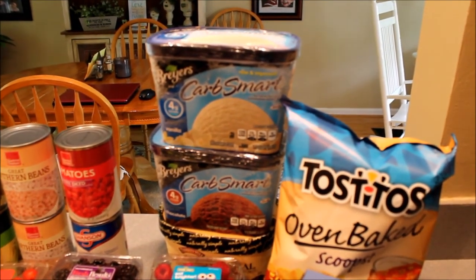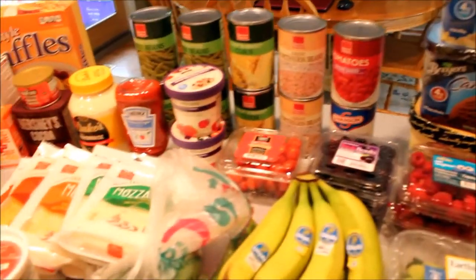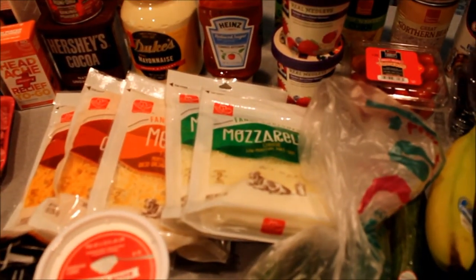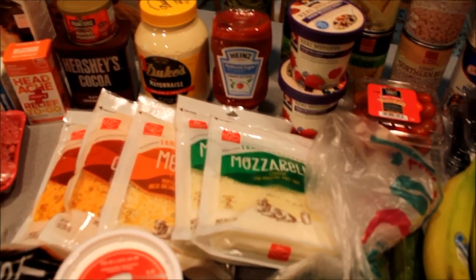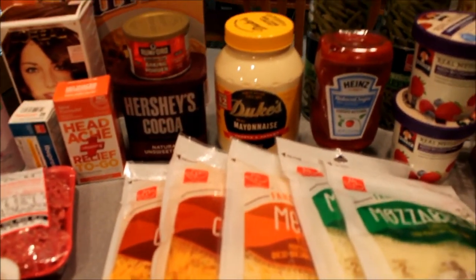I picked up some regular dairy items — I got some eggs, and they had a great deal on cheese. It was buy two get three free, so I stocked up on five packages. And then I stocked up on some staples like Duke's mayonnaise.